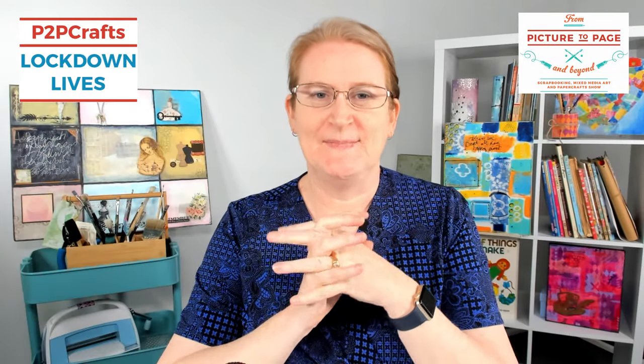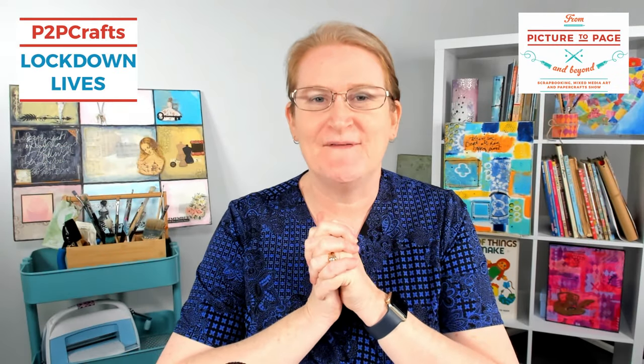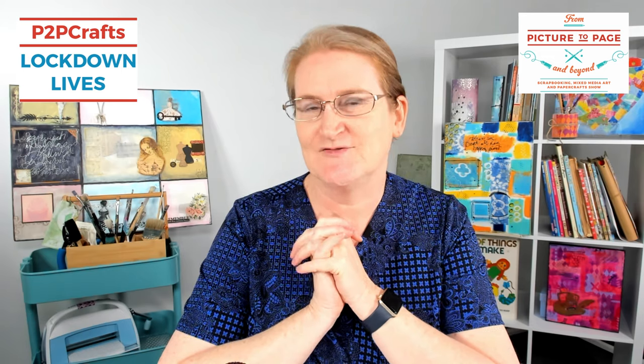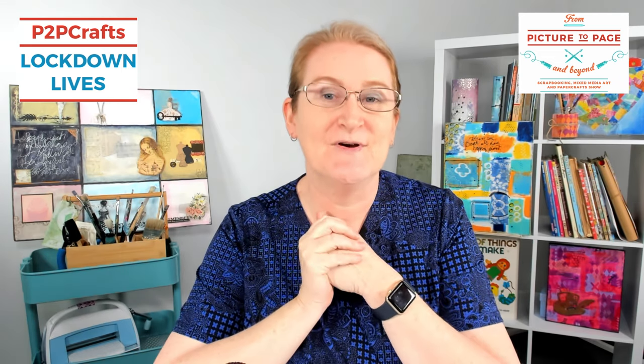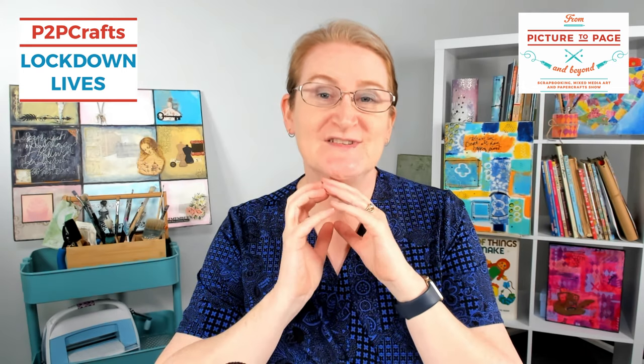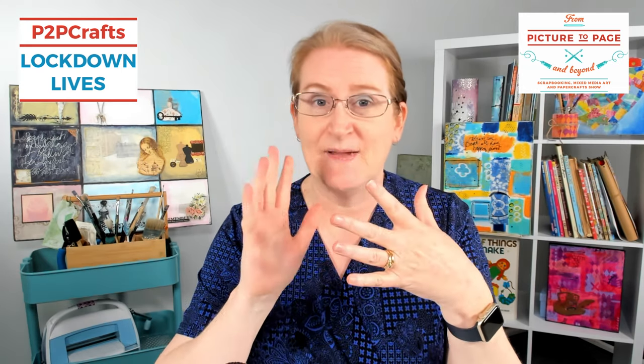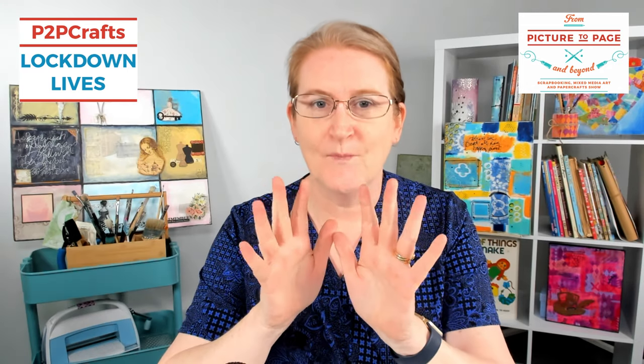Hello Craftsers and welcome to P2P Crafts Lockdown Lives brought to you by From Picture to Page Beyond Paper Craft Shows. I'm your host Michelle Brown, Creative Director from Picture to Page, which is our scrapbooking, mixed media art and paper crafting community. P2P Crafts Lockdown Lives is bringing you some of our best retailers and demonstrations that will cover scrapbooking, card making, mixed media, art journaling and more.